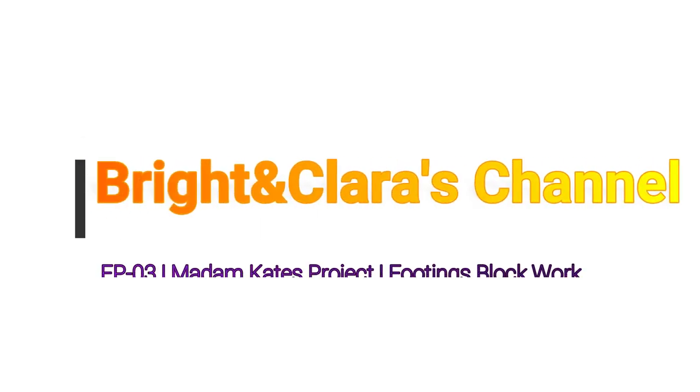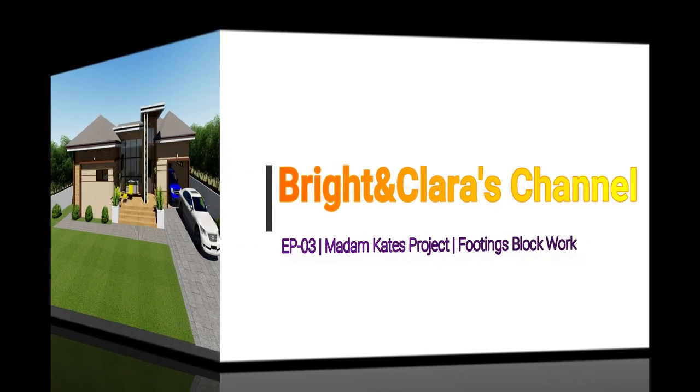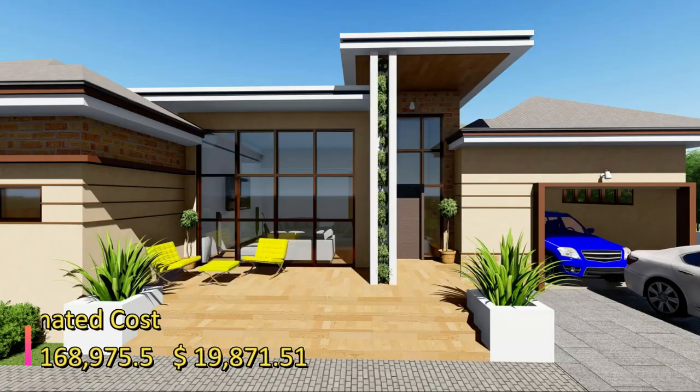Hello lovely people, I welcome you once again to Bright and Clarice channel. Thank you for clicking. I wish you all a Merry Christmas and a prosperous New Year. This is episode three of the four-bedroom house that we are putting up for Madam Kate, my subscriber, and this project is located at Winnie Bar.